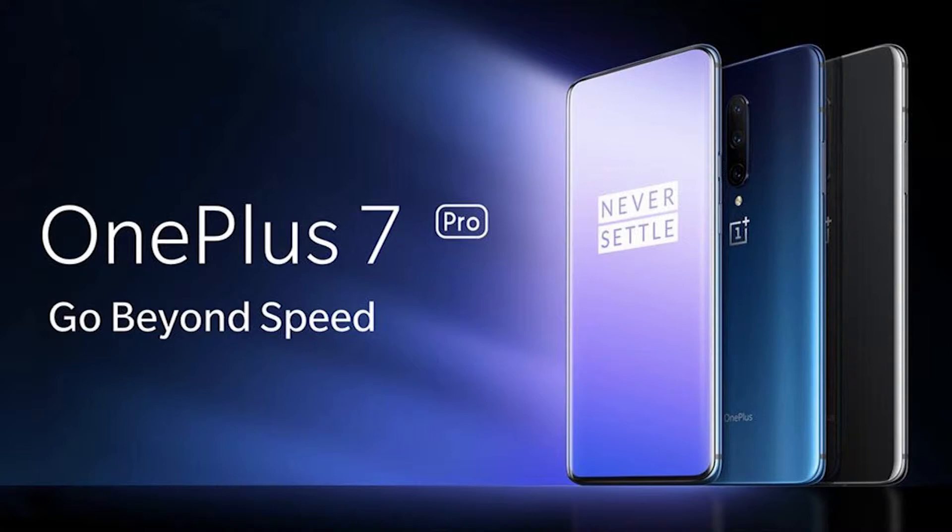There is also a motorized pop-up selfie camera at 16 megapixels f/2.0, 25mm, with no OIS, capable of 1080p at 30 frames per second. The phone has stereo speakers — one on the front and one on the bottom. And no, there is no 3.5mm headphone jack.